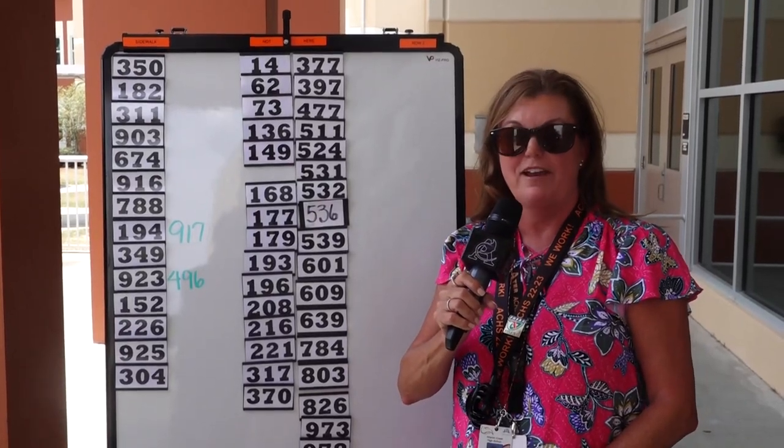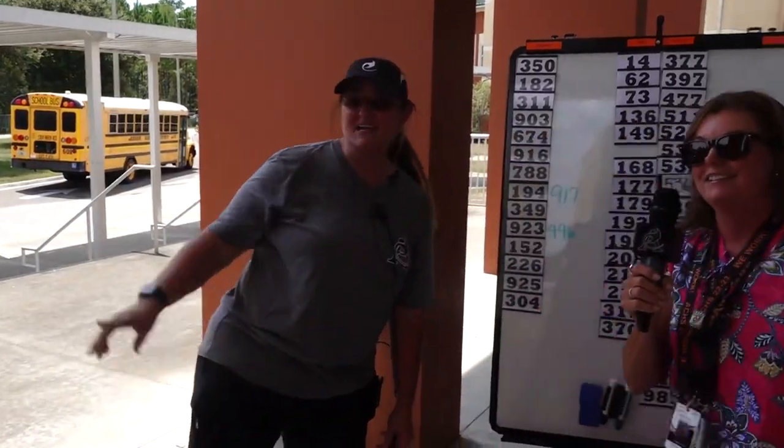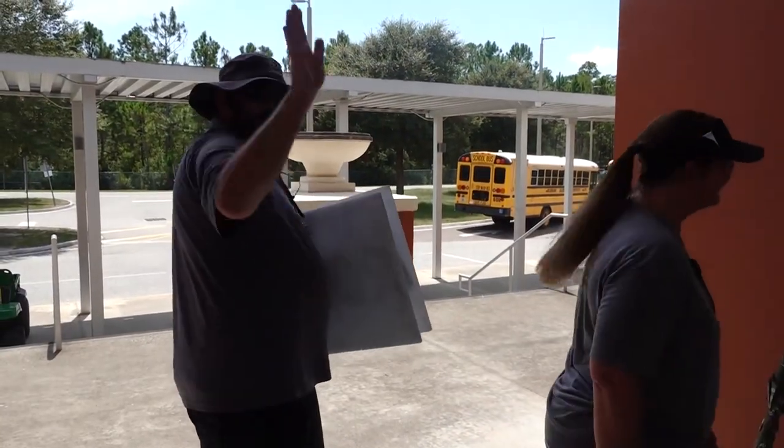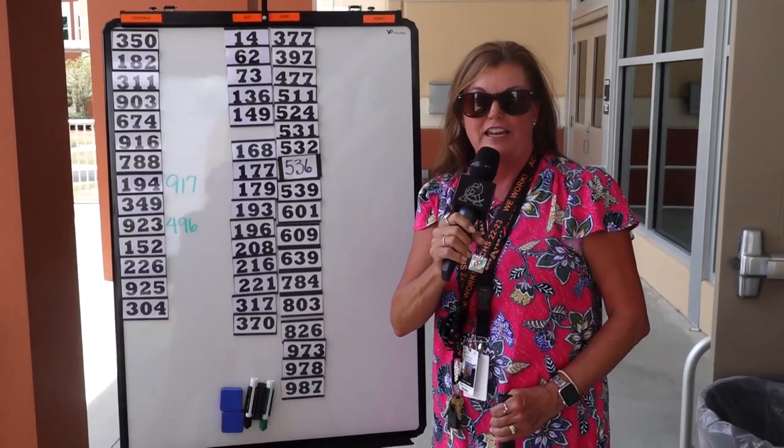Hello bus riding stingrays. This is Mrs. Dixon and Mrs. Keene and John Brown telling you everything you need to know about riding the bus here at Atlantic Coast.